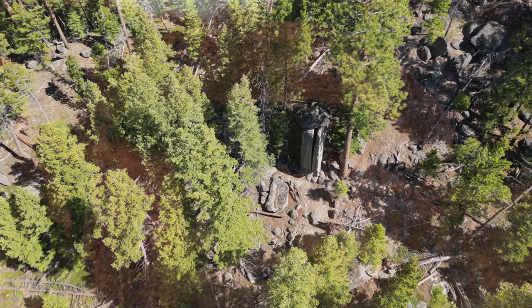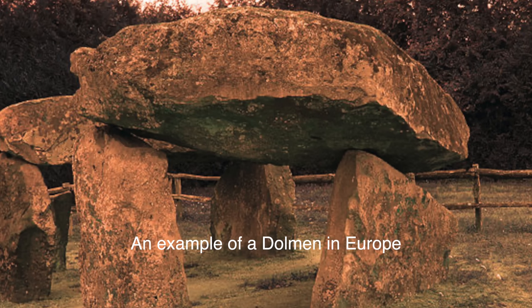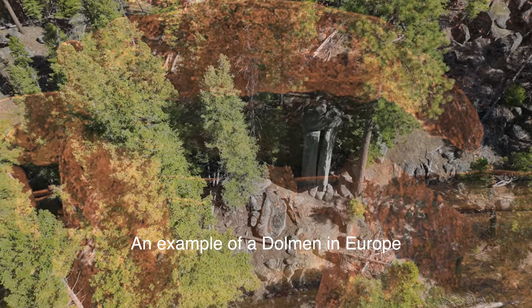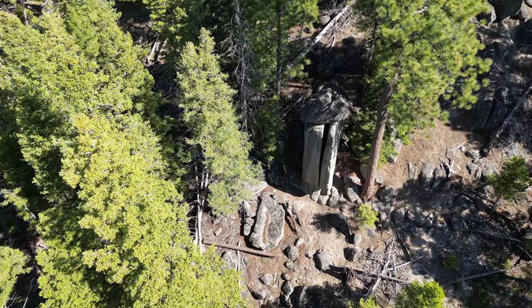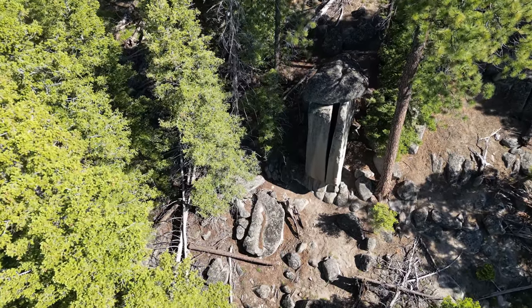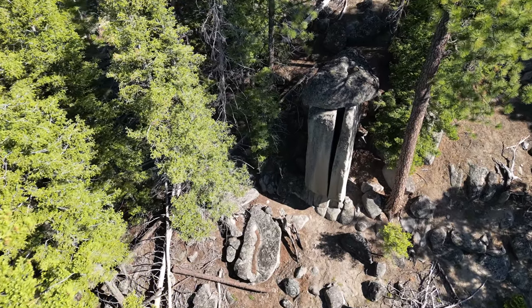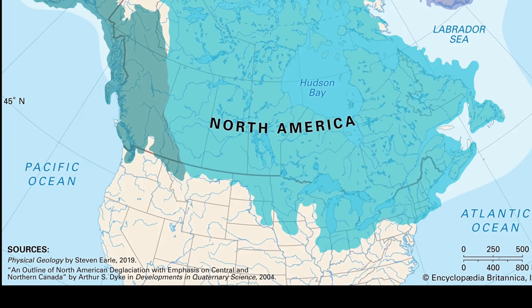Dolmens are megalithic structures that can be found all over the world, especially in Western Europe. They usually consist of three or more upright stones that make contact with a capstone at the top. The Tizer Dolmen is technically not a dolmen for this reason, as it only makes contact at two points, which in many ways makes the structure all the more impressive. Many skeptics online have commented that this capstone was likely deposited by a receding glacier at the end of the last ice age, but after doing some research I believe this can't be the answer.